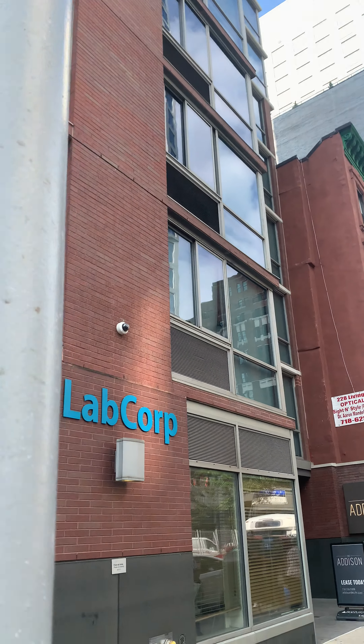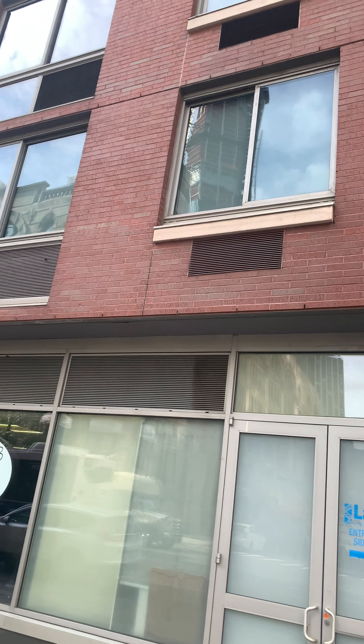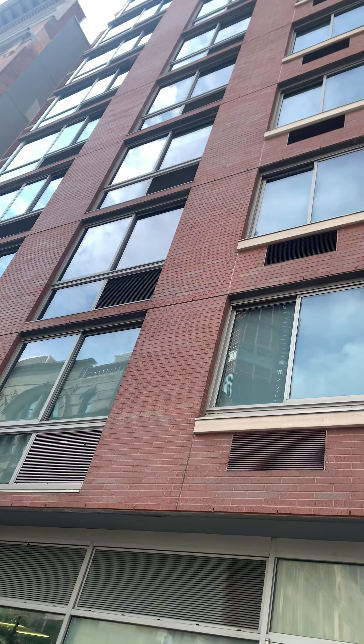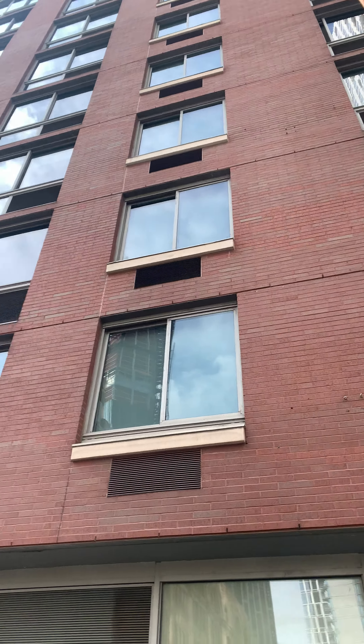This over here is the Harrison. It's a nice new building. Look at it. It's a nice addition to the Brooklyn skyline. Yeah, Harrison.